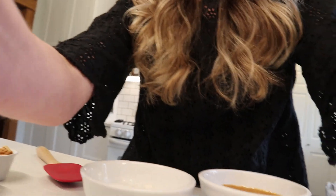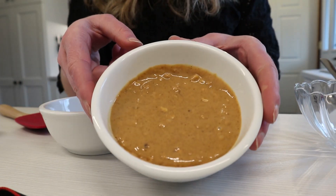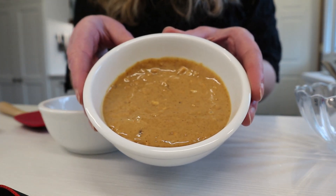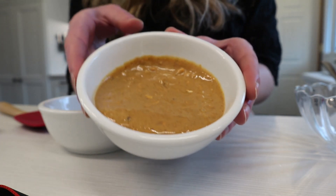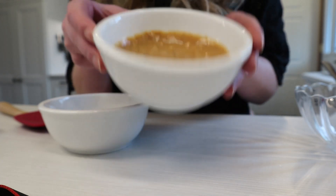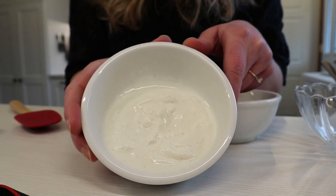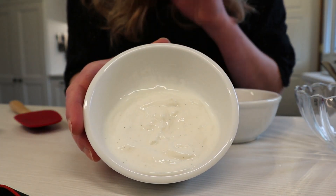Now for the recipe portion of the video. This is a super easy recipe — just a peanut butter yogurt dip, and it only requires two ingredients. The first is peanut butter. What I have here is a natural peanut butter, and it's a crunchy one, but you can use any peanut butter — crunchy, smooth, whatever. The second ingredient is yogurt. The yogurt I have here is a vanilla skyr yogurt.